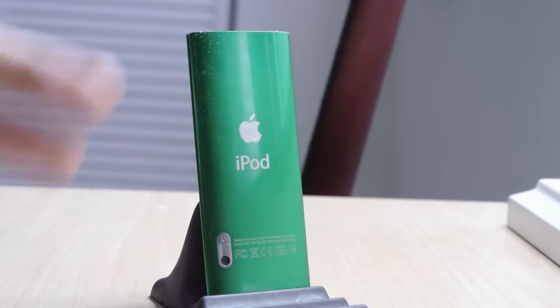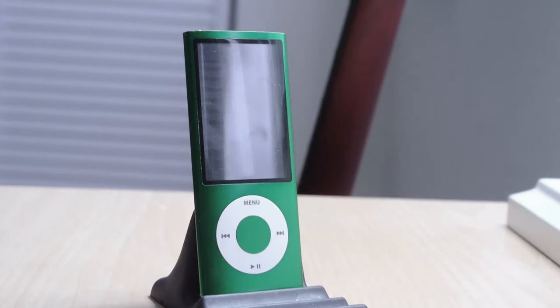The iPod Nano 5th generation was released on September 9th, 2009 — the same day that Apple unveiled the iPhone 3GS. It introduced a slew of improvements from its predecessor, the iPod Nano 4th generation.